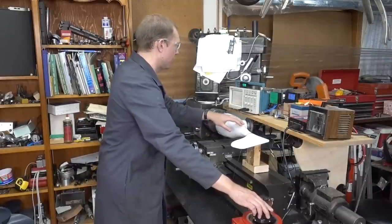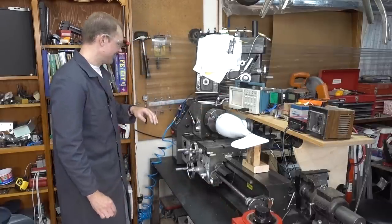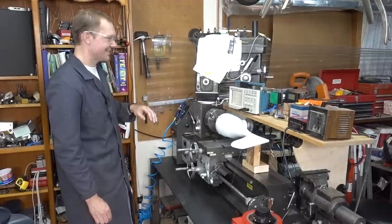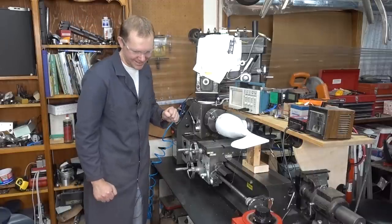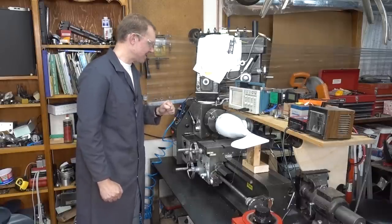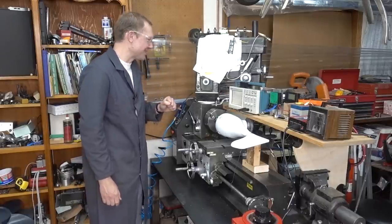We threw a breaker — we may not have enough power on our lathe to do this. We were just coming up on 200 watts. We may just have to wait for the vehicle test.